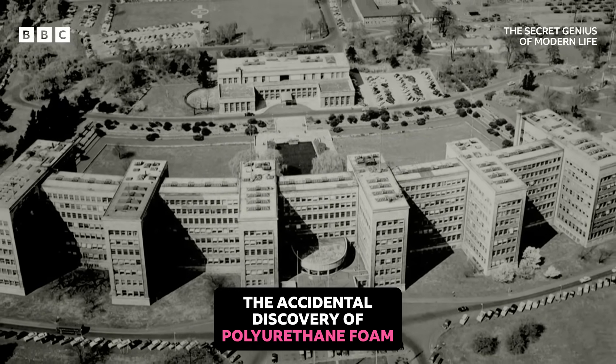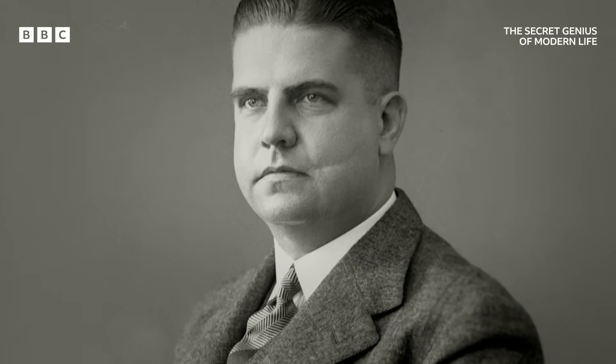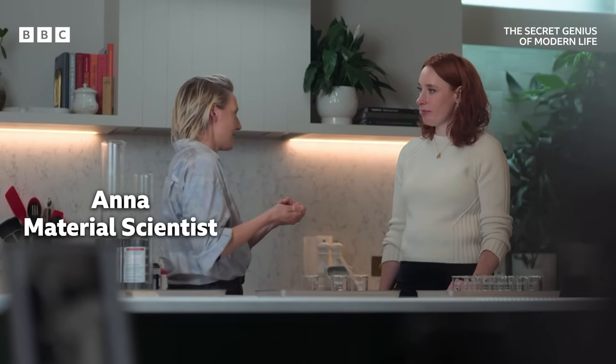It's 1937, and at pharmaceutical giant IG Farben, the challenge falls to a young scientist called Otto Beyer. He's really interested in this problem of can we make a new synthetic rubber.